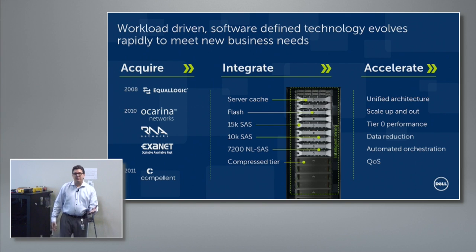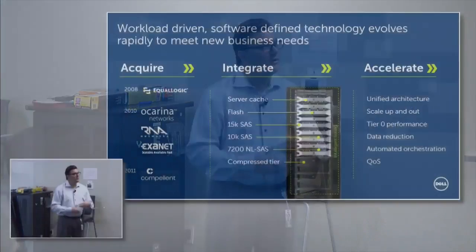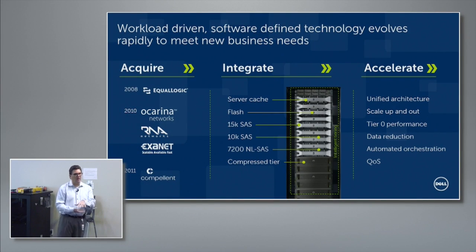The Dell architecture — as Matt was mentioning — we used to OEM other people's products, but starting back in the mid-2000s we started acquiring companies and building up our own IP stack. We started with Ecologic and a number of different companies, and we've been on this integration path for a while. A company like Oak Arena — which you may not remember by name — their compression and dedupe got integrated into our file system, what we call the fluid file system. We took the compression functionality and put it into the block storage arrays. RNA Networks is actually what fluid cache for SAN is based on.